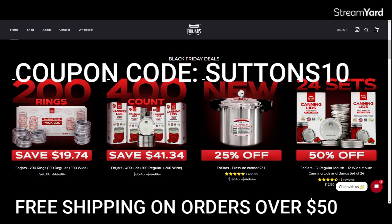The prices are going to differ a little bit, but these are the U.S. prices. They just came out with that amazing new pressure canner. Normally the regular price is $149.95. The Black Friday sale price is $112.46. And to beat that, take another 10% off if you use the code SUTTONS10.